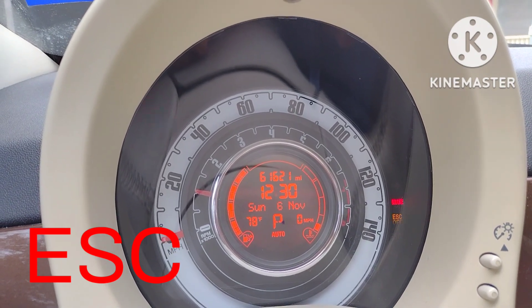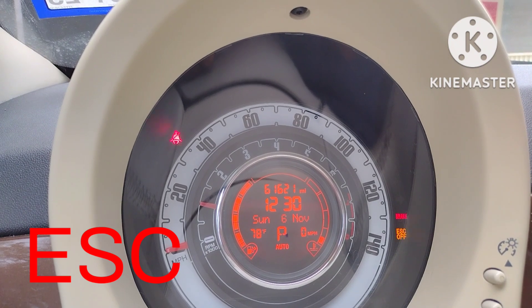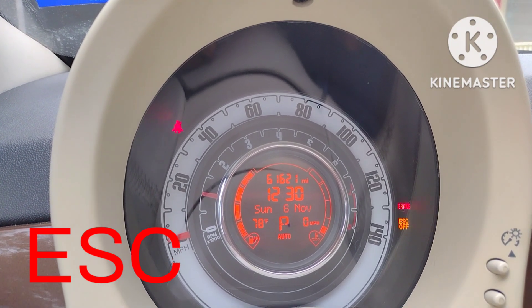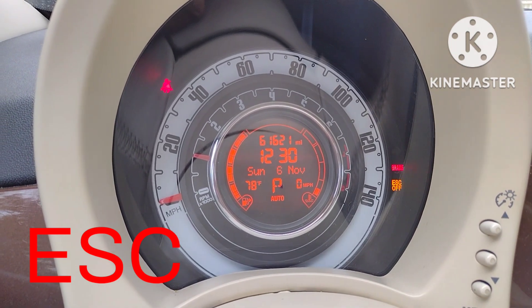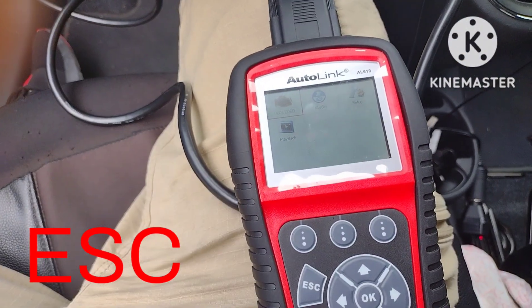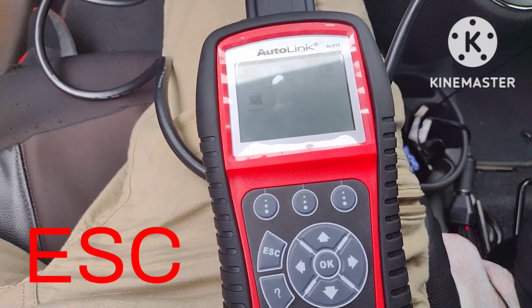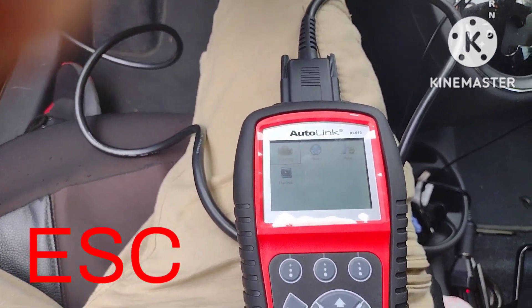This is a 2013 Fiat. The electronic stability control light keeps coming on and off, so I'm going to see if I can get the code. I have my high-tech machine — it's $150, which is better than the $20 ones at Walmart, so it's high-tech to me.